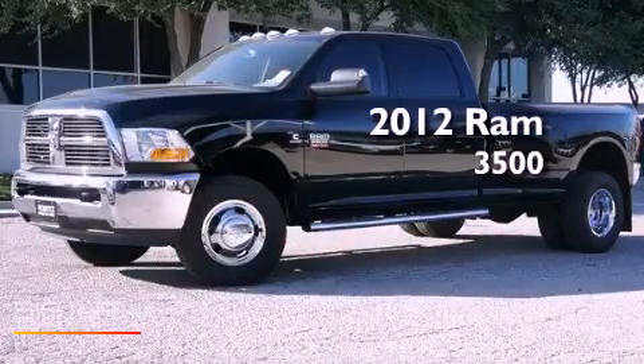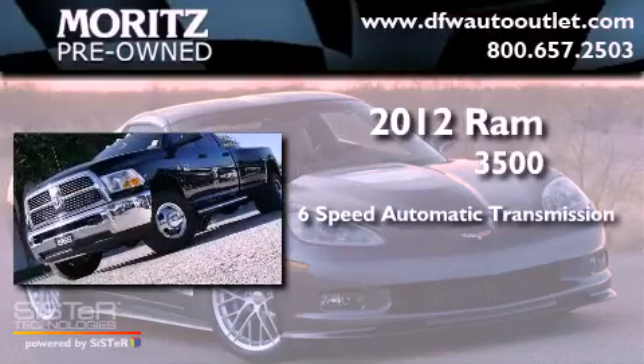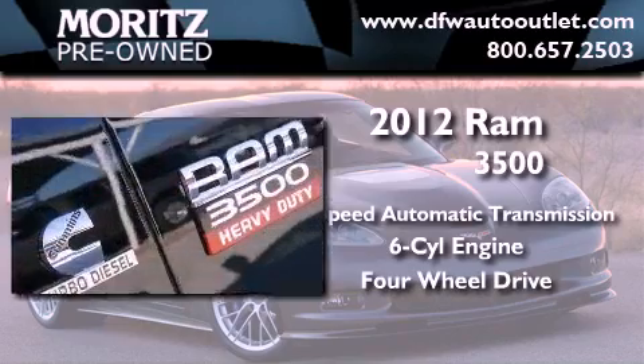This is a brand new 2012 Ram 3500. This truck has a six-speed automatic transmission, an inline six-cylinder engine, and the added capability of four-wheel drive.